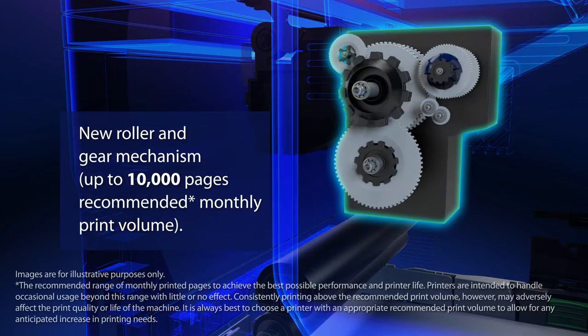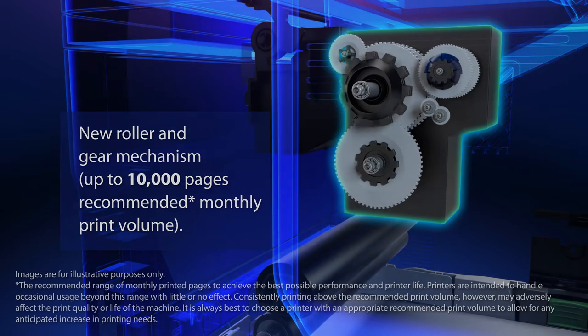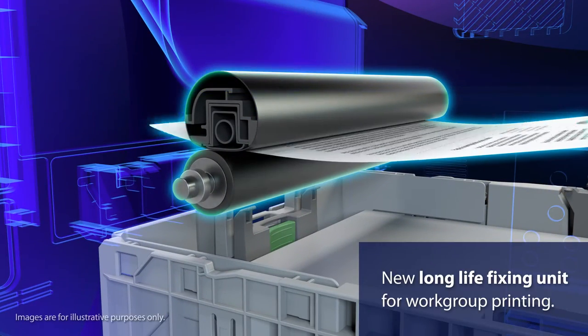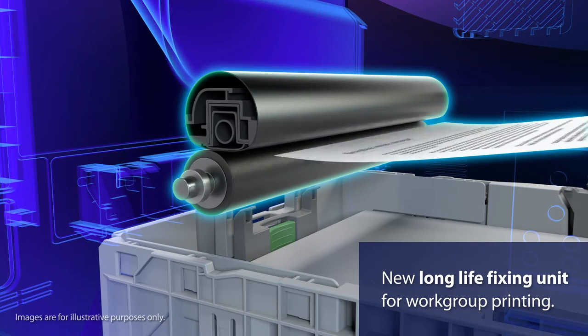To deliver up to 10,000 pages per month, we developed a new roller and gear mechanism to deliver reliable paper feeds. A new fixing unit was designed from the ground up to achieve reliable, high-volume printing for enterprise customers.